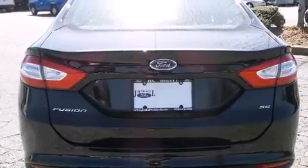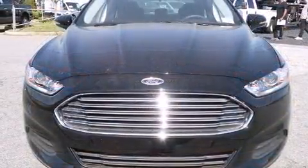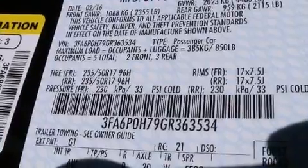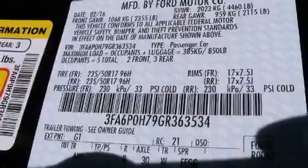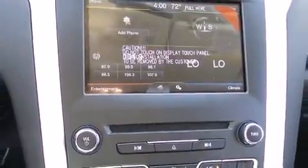It's equipped with tons of terrific amenities but it won't break your budget, such as remote keyless entry, front and rear reading lights, a trip computer, an outside temperature display, heated door mirrors, and much more.